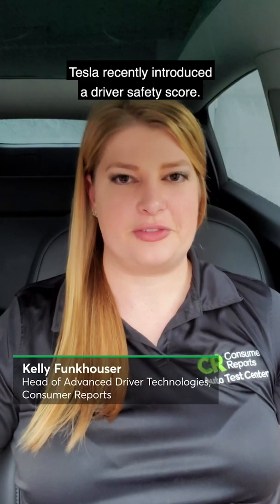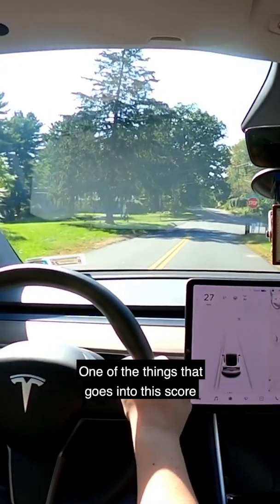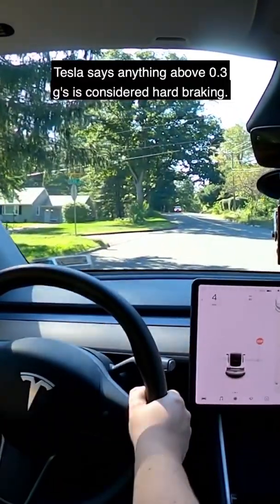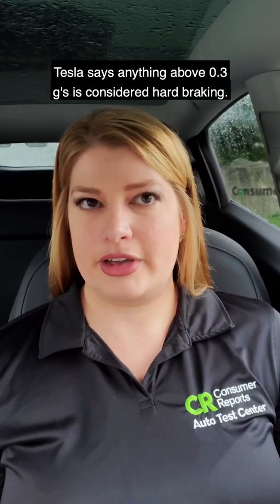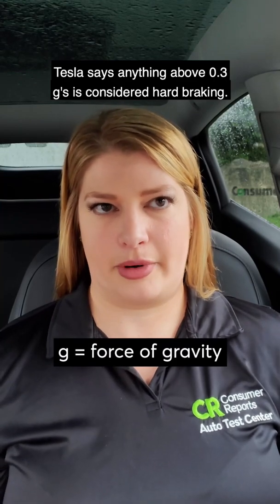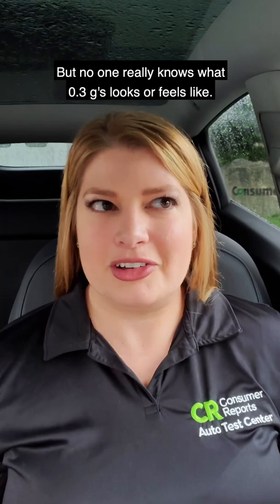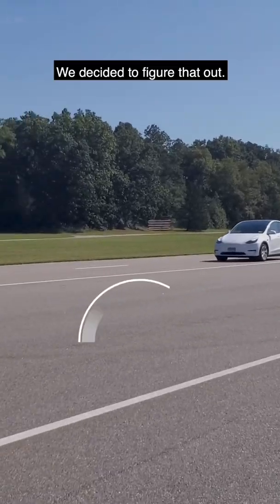Tesla recently introduced a driver safety score. One of the things that goes into this score is how often the driver engages in hard braking events. Tesla says anything above 0.3 G's is considered hard braking, but no one really knows what 0.3 G's looks or feels like. We decided to figure that out.